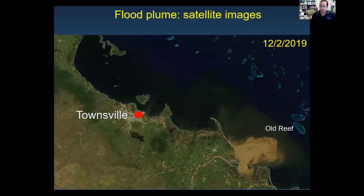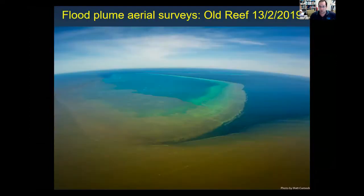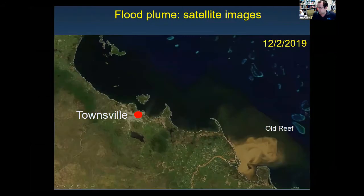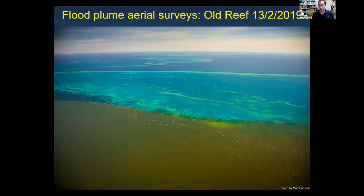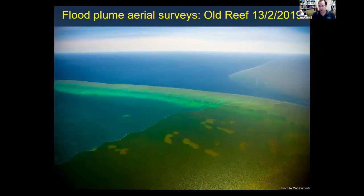In 2019 we had quite a big Burdekin flood, and we went out offshore to Old Reef by helicopter, just happening to capture the plume front waters moving directly over a mid-shelf reef on the Great Barrier Reef. We captured really nice images showing very clearly the turbid plume waters going out over Old Reef. A couple of days later we went out by boat and collected sediment samples from those waters to characterize the sediment.